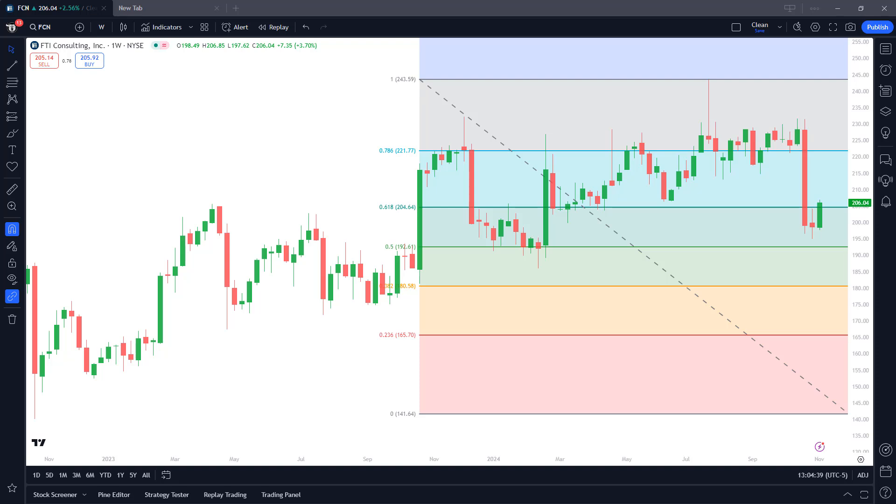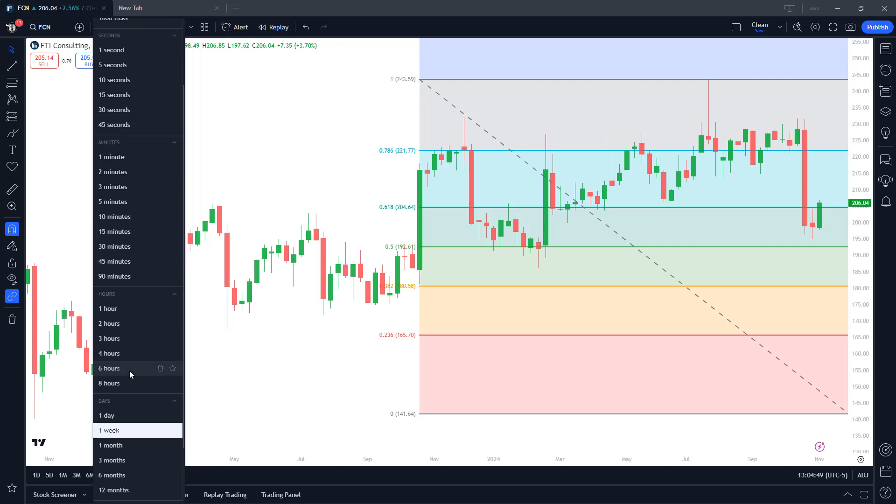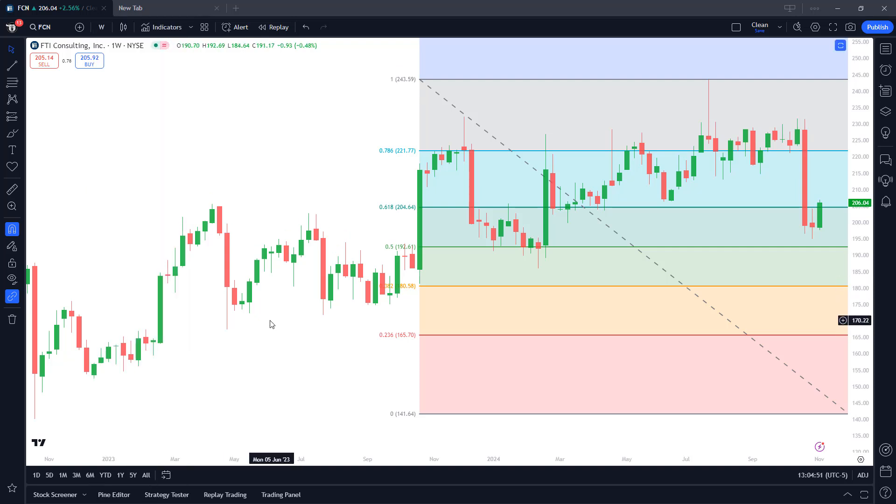Let's take a look at a stock chart of FCN, or FTI Consulting. You'll see up here this is a weekly chart. You can zoom into minute charts, hourly, or daily, depending on your trading style.